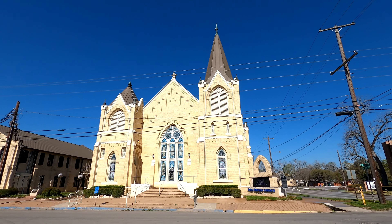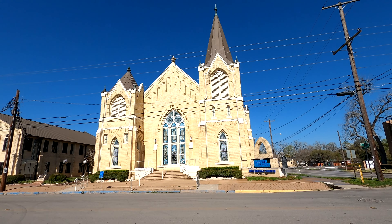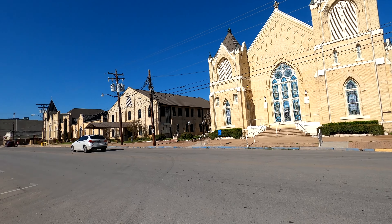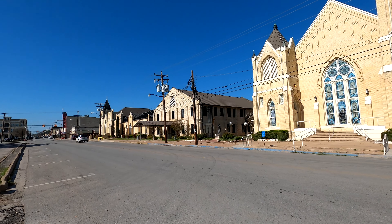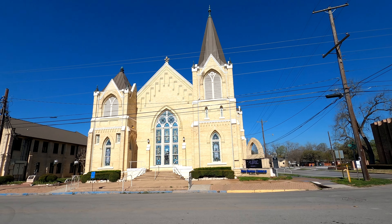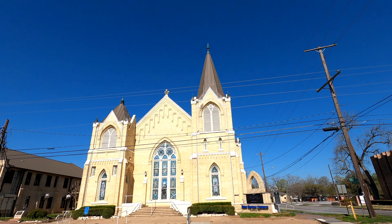This is the First Baptist Church in Gonzales — you can see it literally goes all the way down the block. Before we end this particular tour, let's go look at one other fine specimen of a building.